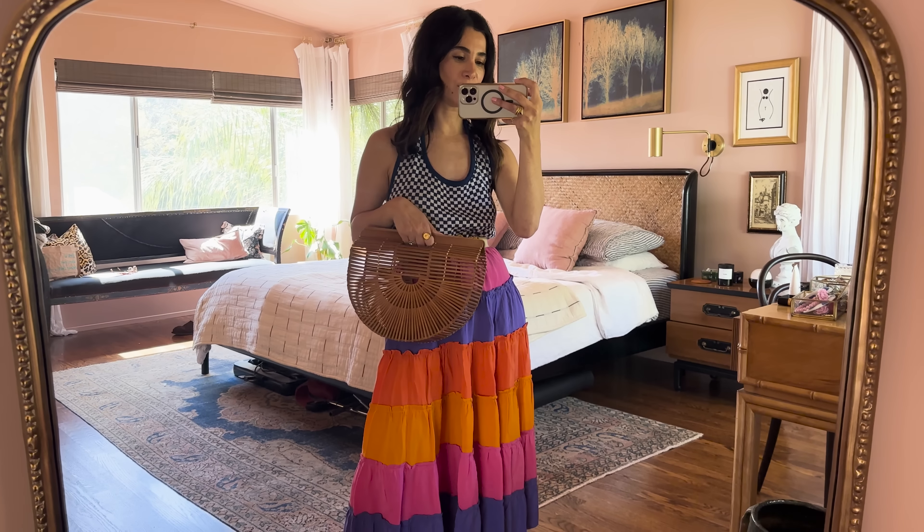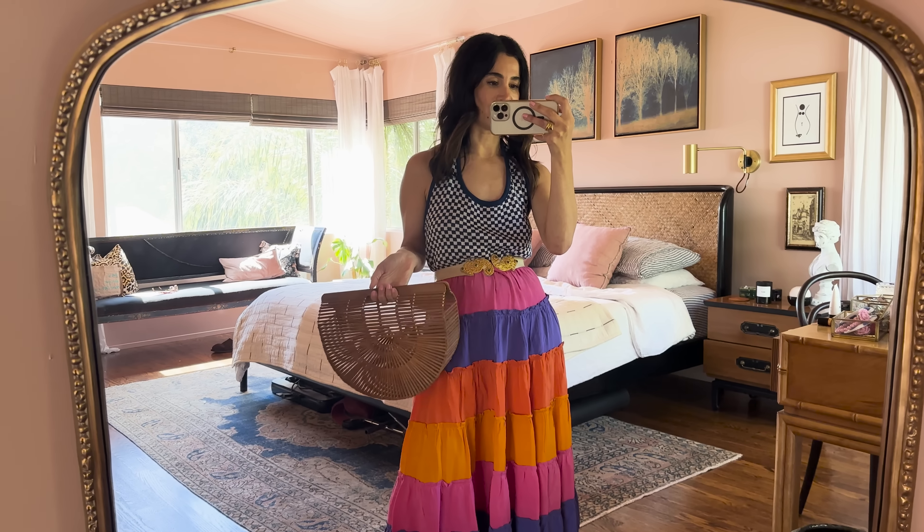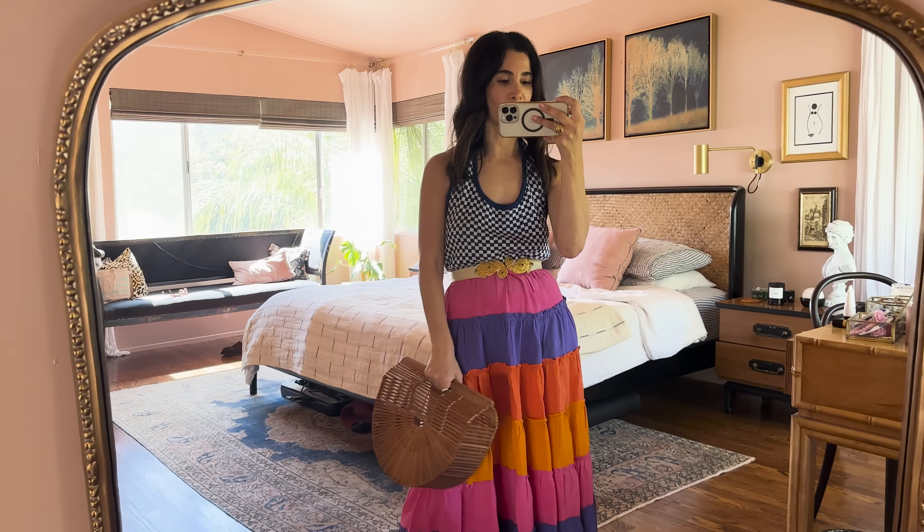This is OG vintage and I refuse to get rid of it even if the trend has totally died. I'm sure by the time my daughters are old enough, the trend will come back.